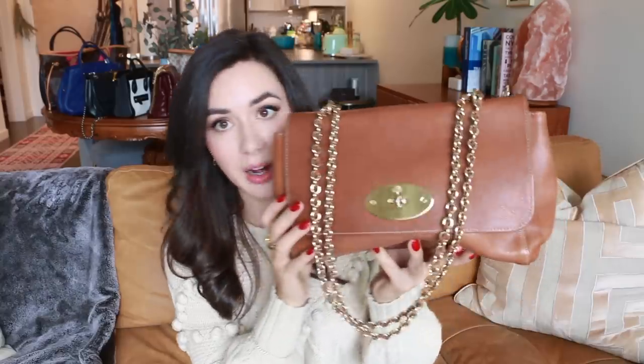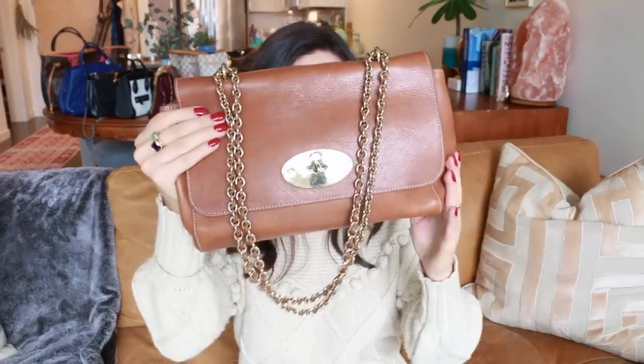The Mulberry Lily and the Gucci I'm about to show you are the only two bags I have not purchased with my own money — they were gifts from family. The Mulberry Lily is really pretty; I like how earthy it is and it still has a bit of dressy hardware in a beautiful cognac color. I'm a little disappointed by how scratched the hardware is and how much the bag has softened despite keeping it stuffed with tissue paper — it became very slouchy quite quickly.